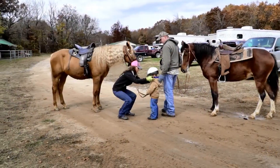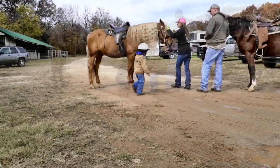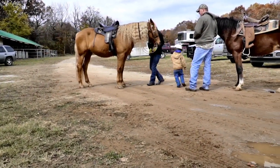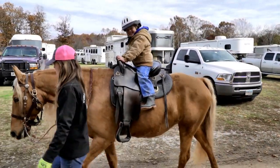They're good for all ages and all people because their dispositions are so good. They're just a really quiet horse, sure-footed and sound. I think they make a really good horse for all ages and they can do everything.